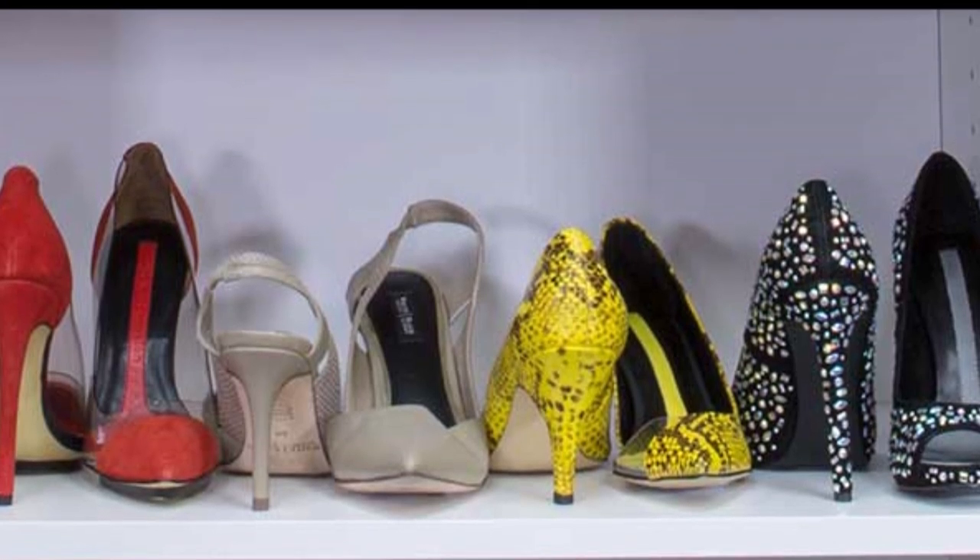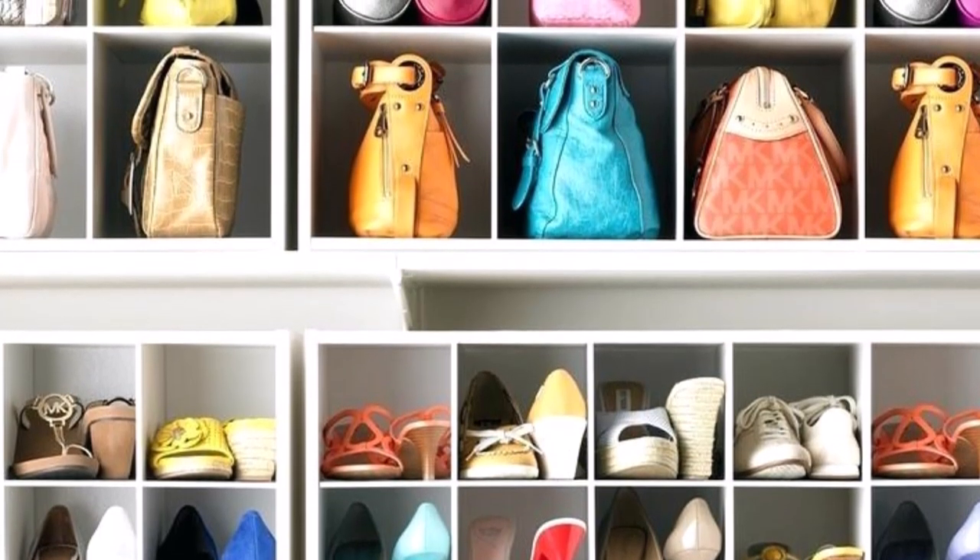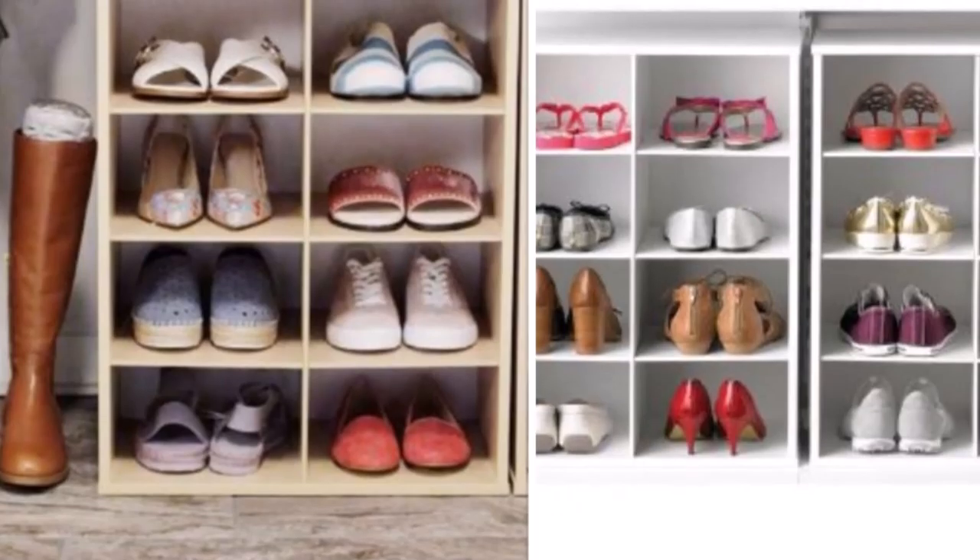Are you struggling to organize your shoes in your closet? If the answer is yes, then this video is for you. I will be showing you all of the latest Target shoe organizers that they have for sale.